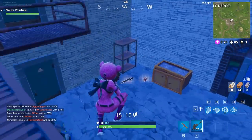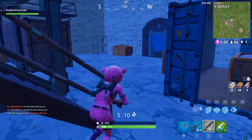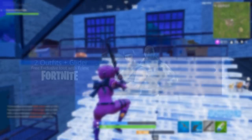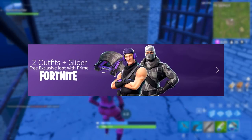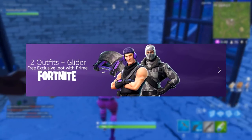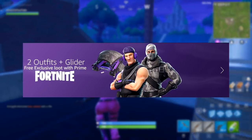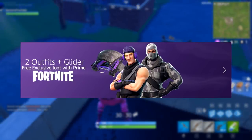Getting straight into the video, I'm going to give a little bit of a backstory. Basically, around about 10 hours ago a Reddit user was actually searching Amazon and coincidentally came across an advert for Fortnite on the webpage. The advert is on screen right now and as you can see it says 'two outfits plus glider, free exclusive loot with Prime Fortnite.' They look pretty amazing — personally, that Raptor skin is amazing, and the beauty of it is that Raptor skin will never be available unless you've actually claimed it with Amazon Prime.